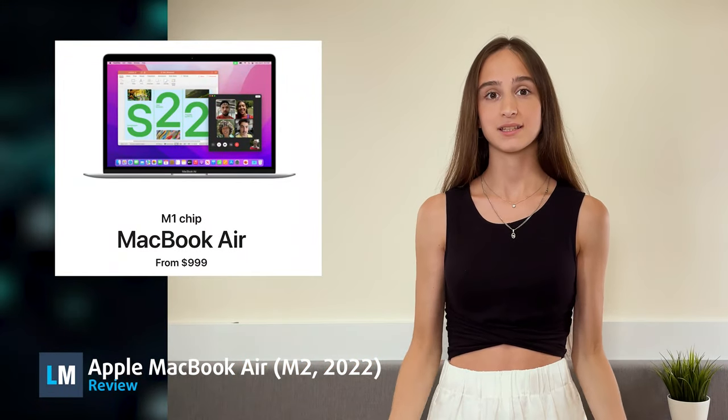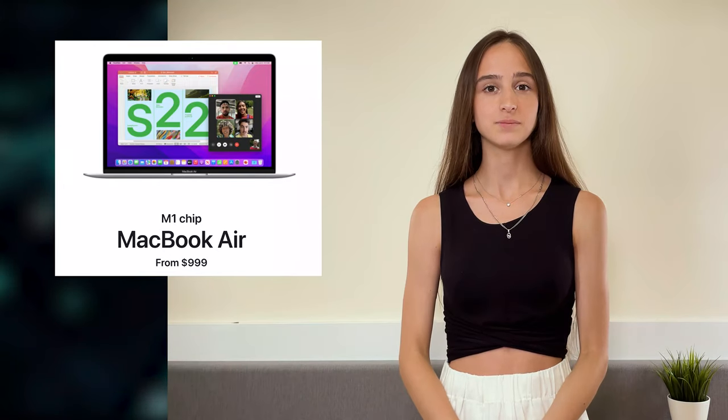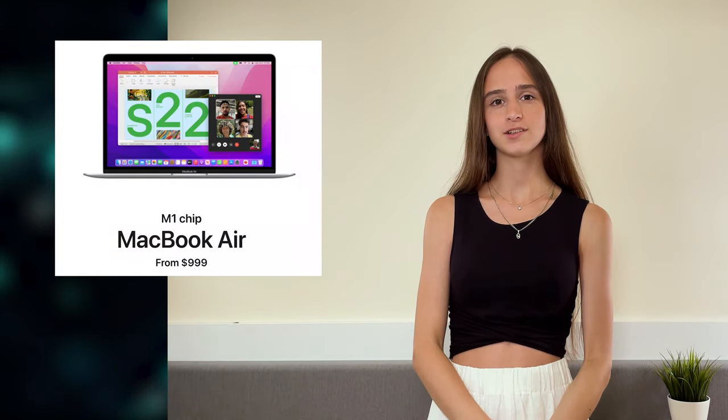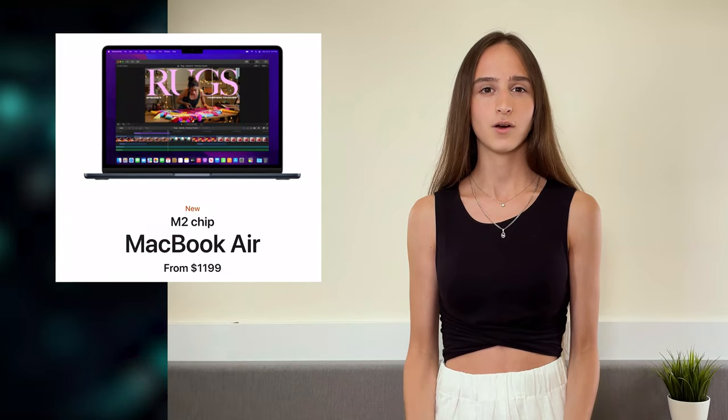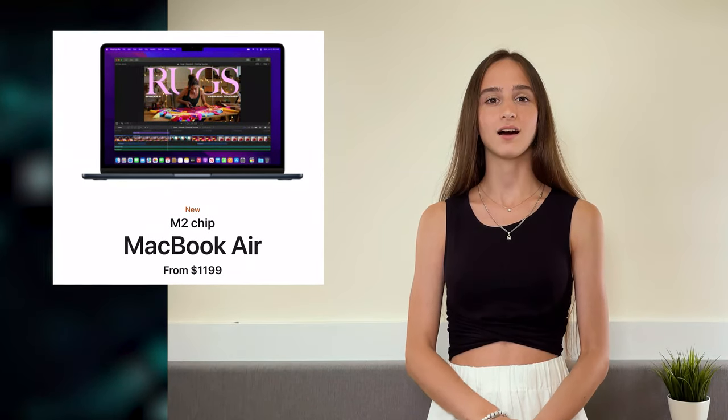The MacBook Air 13 is Apple's best-selling laptop, but instead of replacing the 2020 model, they've pumped up the new M2 variant to $1,199. So is the new notebook good enough to justify the $200 price hike, or are you better off picking the older laptop?